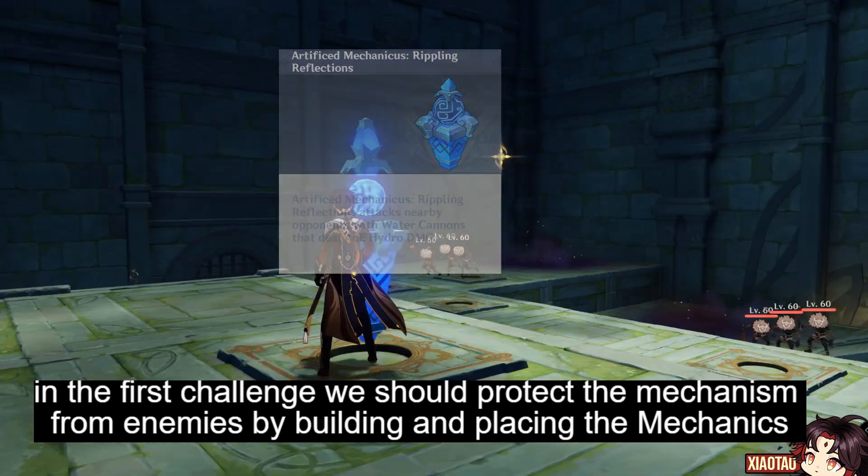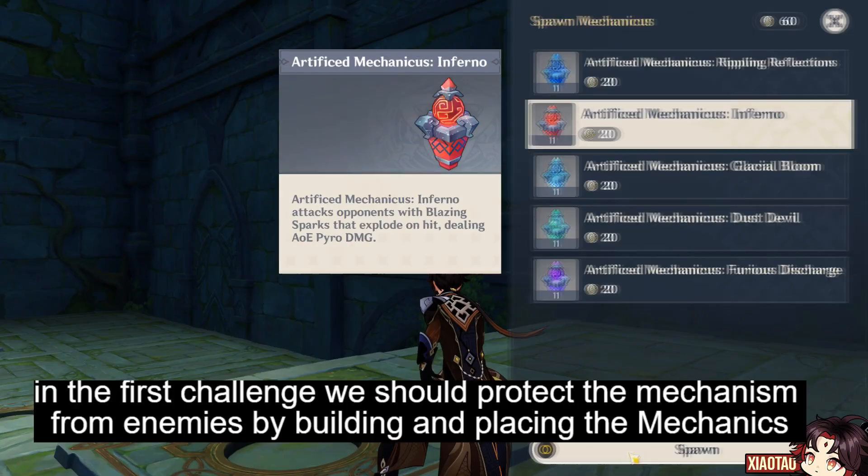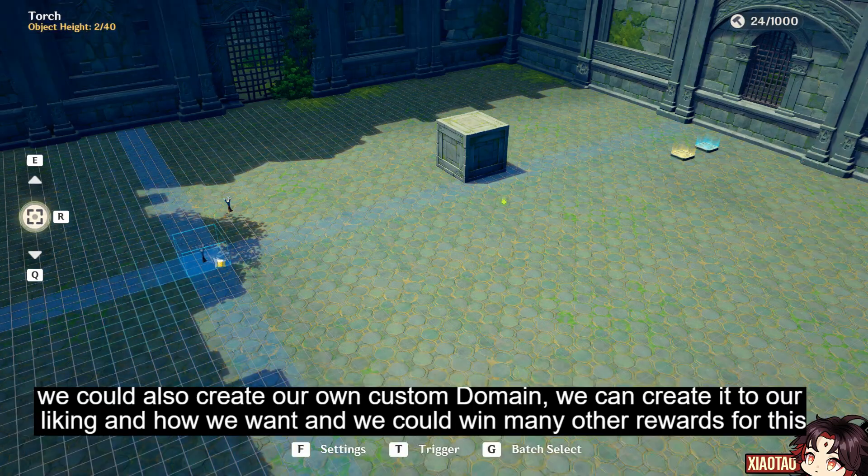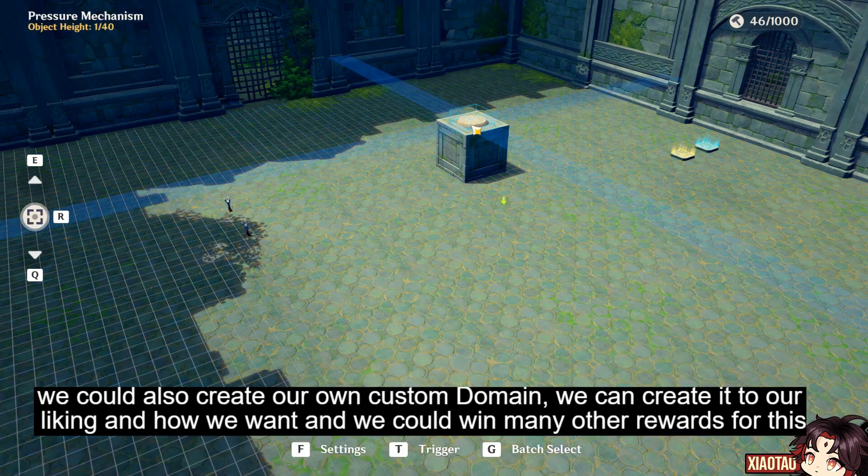In the first challenge, we should protect the mechanism from enemies by building and placing the mechanics. We could also create our own custom domain, create it to our liking and how we want, and we could win many other rewards for this.